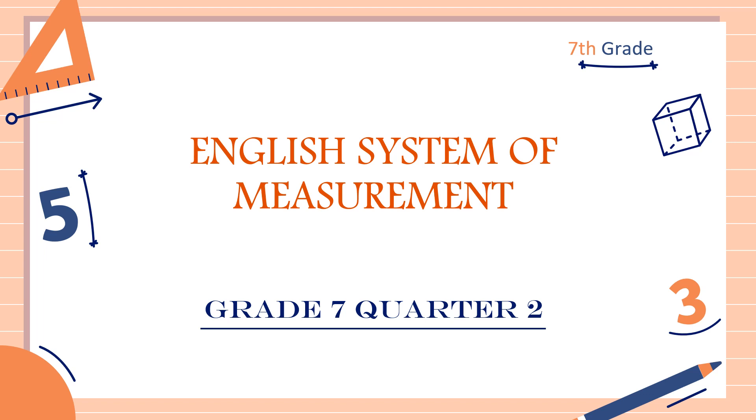Hi guys, good day, it's me, Teacher MJ. Our topic for today, class, is all about the English system of measurement. So without further ado, let's do this topic.